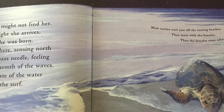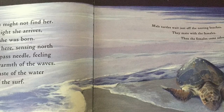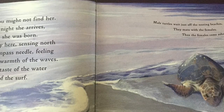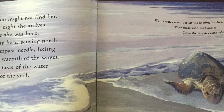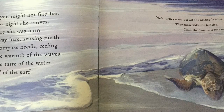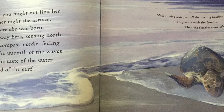Then one summer night, she arrives on the beach where she was born. She's found her way here, sensing north and south like a compass needle, feeling the current and the warmth of the waves. She remembers the taste of the water here and the sound of the surf. She's a good traveler, isn't she?